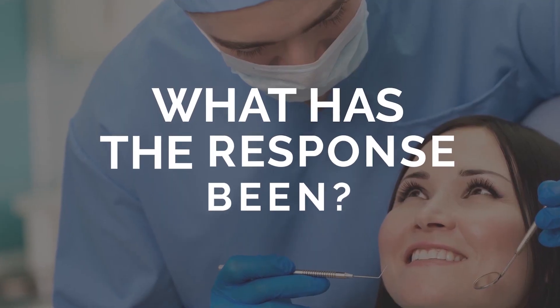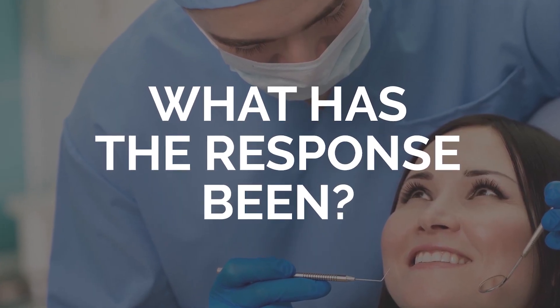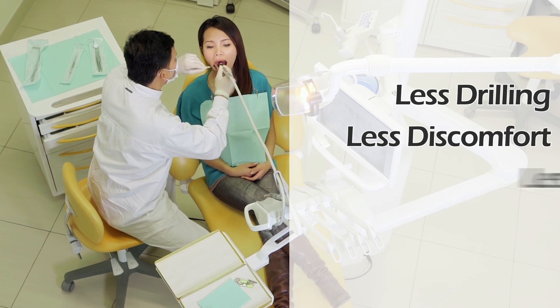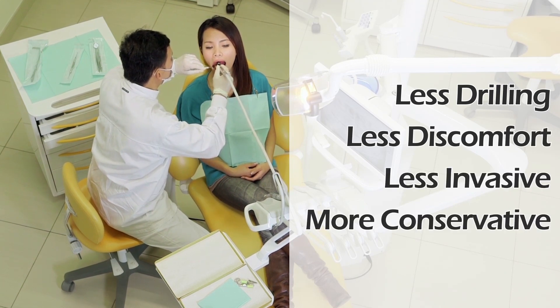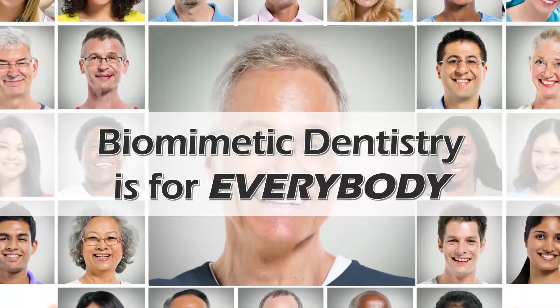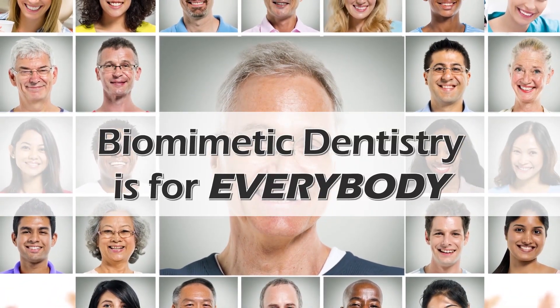And what has the response been from patients who have received biomimetic treatment so far? My patients love biomimetic dentistry. There is less drilling, less discomfort, it's less invasive, it's more conservative. My patients appreciate having their teeth looking like teeth. If a patient has teeth, then biomimetic diagnosis and treatment is by far the best way to treat dental decay, fracture, and dental disease. Unless you are toothless, biomimetic dentistry is for everybody.